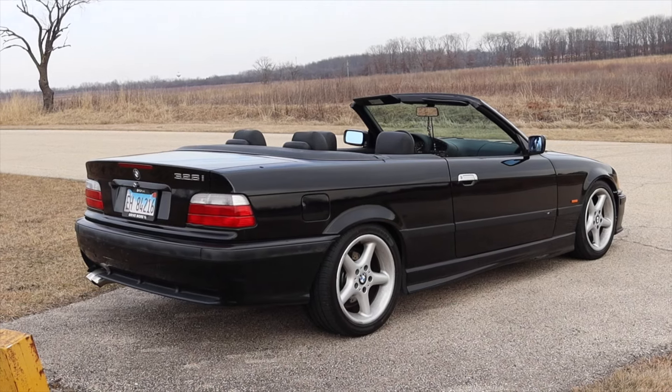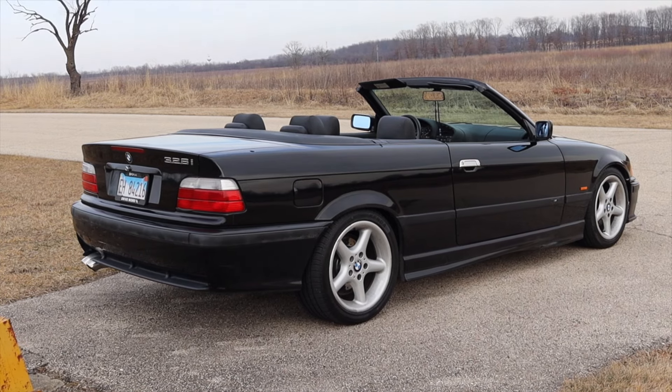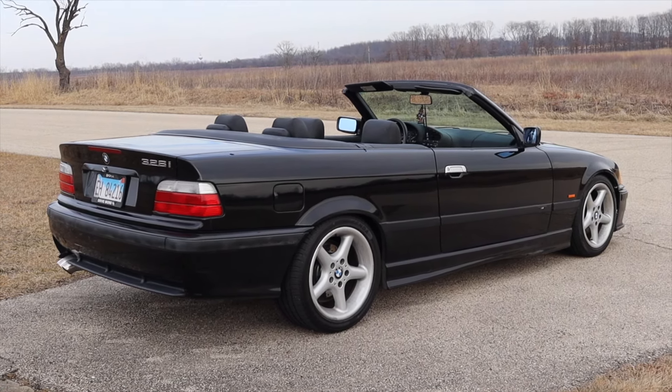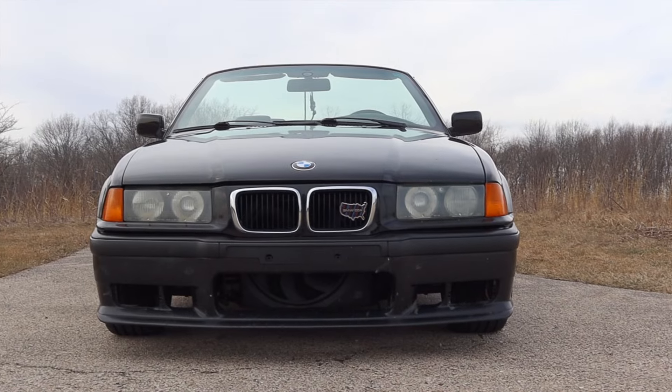Huge thank you to Andre for letting me take out his BMW 328i convertible. He has his own YouTube channel where he updates you on all his cool and fun cars — he's always picking up something fun and different. He's been a long time friend of the channel and I sincerely thank him very much. I hope you guys enjoyed the video — don't forget to rate the video, comment, and subscribe if you really liked it. Take care guys.